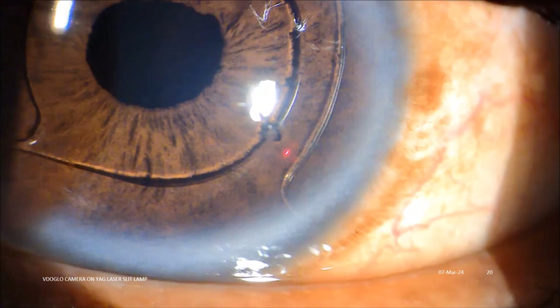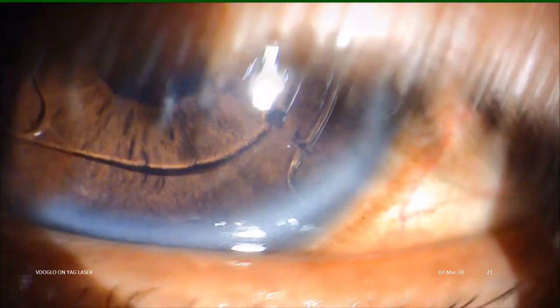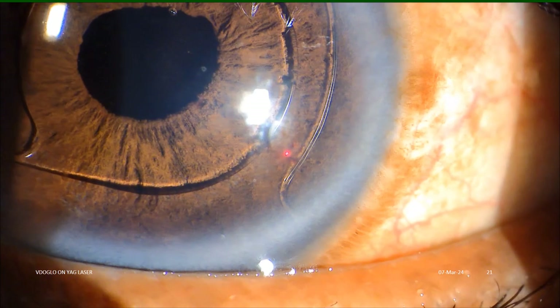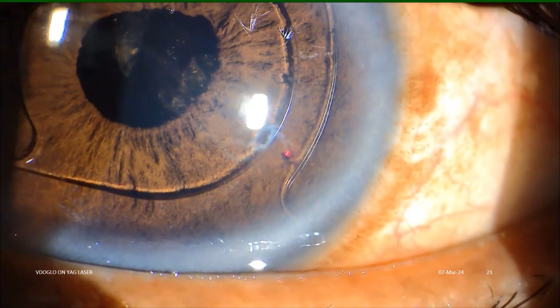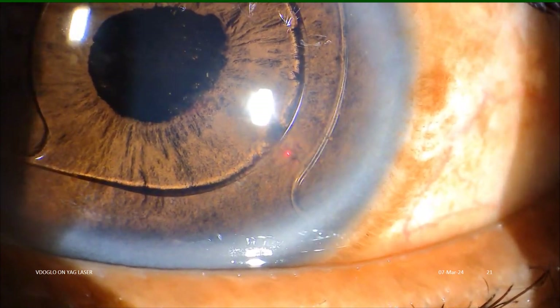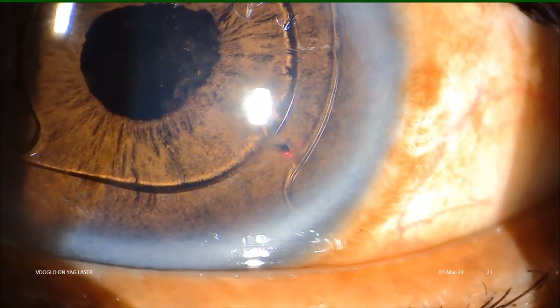This is a case of medically controlled malignant glaucoma due to pupillary blockage by an ACIOL. IOP became normal within a few hours after doing a tiny YAG iridotomy, and later on it remained normal without medications. Recording the YAG iridotomy with the Video Glow camera mounted on the slit lamp — we can see the fluid aqueous gush once the iris is perforated.